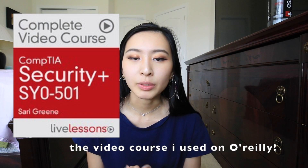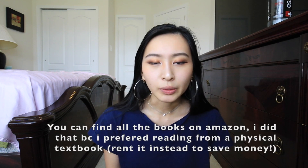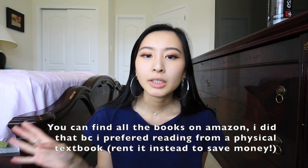Something else I used was O'Reilly, which my company paid for, but you can check if your school pays for it or use a free trial. On O'Reilly I used a handful of books — mostly practice questions. I did practice questions from Exam Compass and also from official books I found on O'Reilly. A lot of those were CompTIA-approved, so they're more likely to be similar to the actual exam questions.